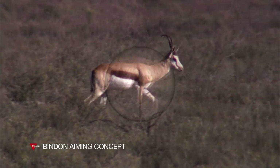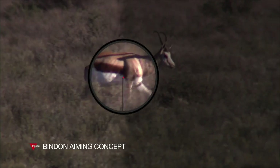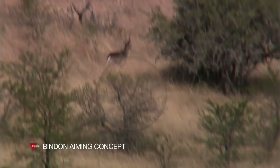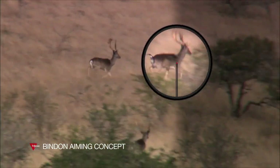The Binden Aiming Concept, or BAC, is based on using both eyes to acquire the target. Instead of traditional dark, hard-to-see crosshairs — which can be ineffective in less-than-ideal conditions — we utilize a variety of bright, illuminated engineered reticles, which allow you to easily see your aiming point in any light.